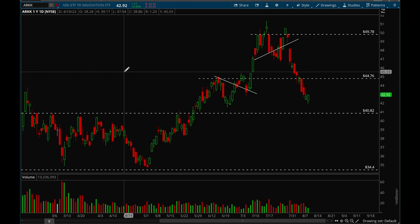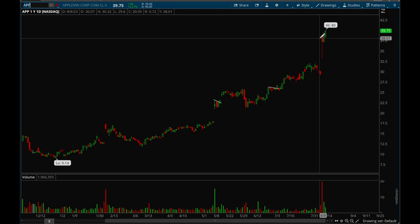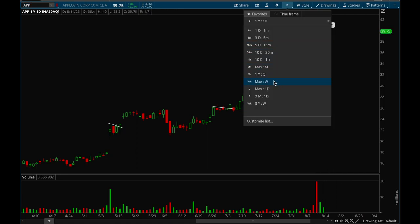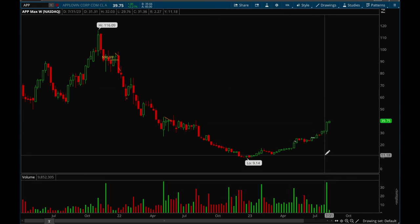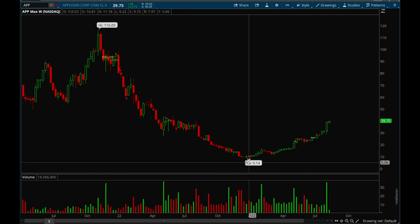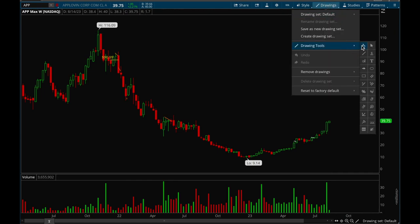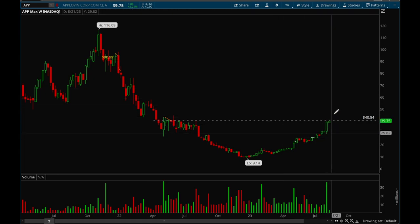Now we'll take a look at some of the best stocks that have been holding up. APP has been holding up really well — it had a really nice gap up on earnings, pulled back, and then the last two days it's been rallying. This one's definitely a top watch. Looking at the weekly chart, the weekly volume is a really bullish sign. It's gone from nine dollars to 40 now off the lows, so really bullish action. It does have longer-term resistance at that 40 level so it could consolidate here for a bit, but overall this one is definitely a top watch.